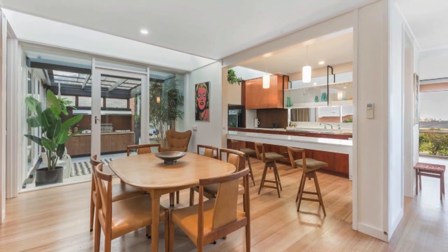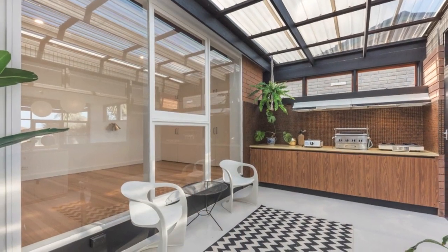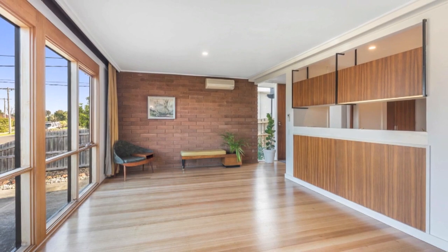Open plan meals area with additional built-in storage, leading to an internal courtyard with second barbecue kitchen area, and a generous rumpus room offering great versatility.